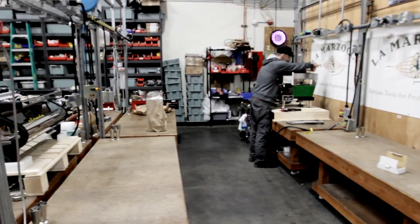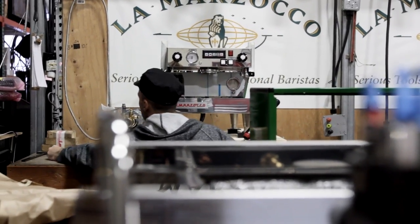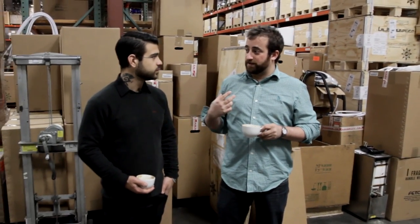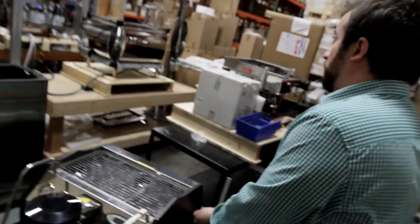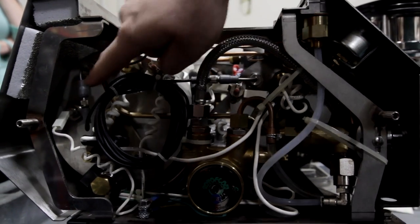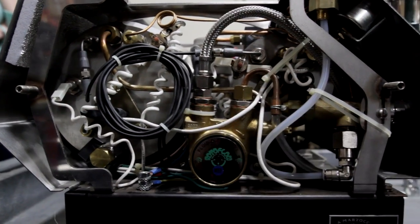So this is our bench testing department — eight benches right here. We have two guys, Victor and Zach, who come in every day. Their whole job is to take the machines that have been made at our factory in Florence, bring them in here, take them out of the box, and run them for a day. They tune and tweak some things for the U.S. market specifically, then put their signature on it and send it off to its final home. When you make something by hand, it has some natural variation, so we want to make sure everything is absolutely spotless before it goes out.